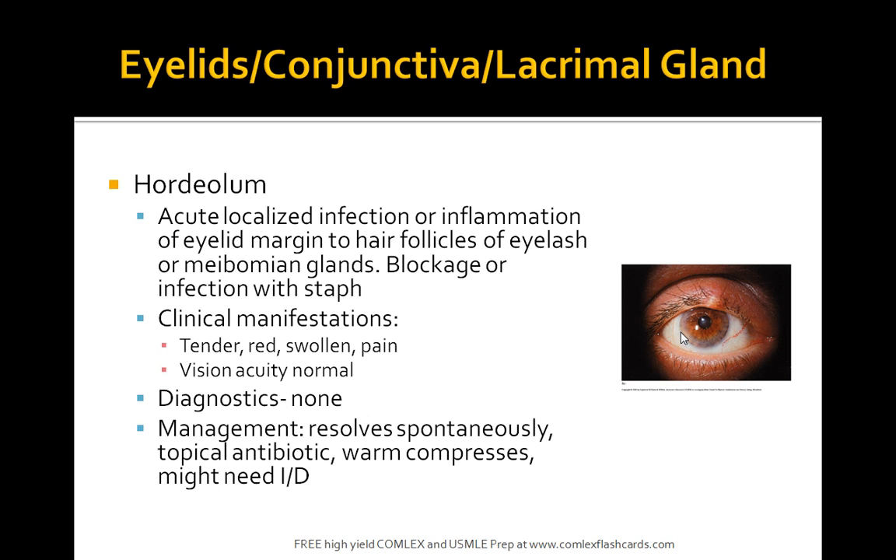What is a hordeolum? This is mainly an acute localized infection or inflammation of the eyelid margin, affecting the hair follicles of the eyelashes or the meibomian glands. Blockage or infection is commonly caused by Staph. In this picture you can see the localized infection at the hair follicles. Patients complain of tender, red, swollen pain, but visual acuity is normal — that's a key finding.